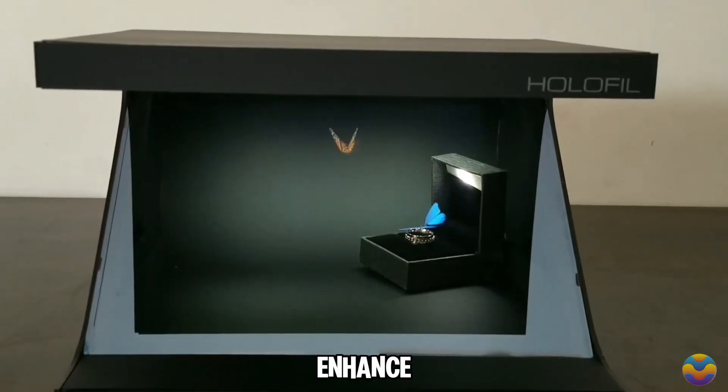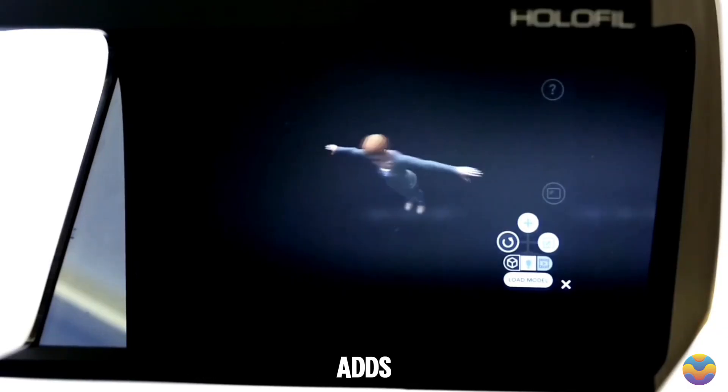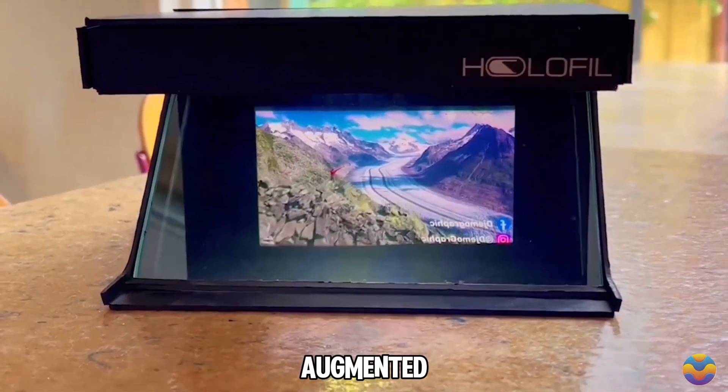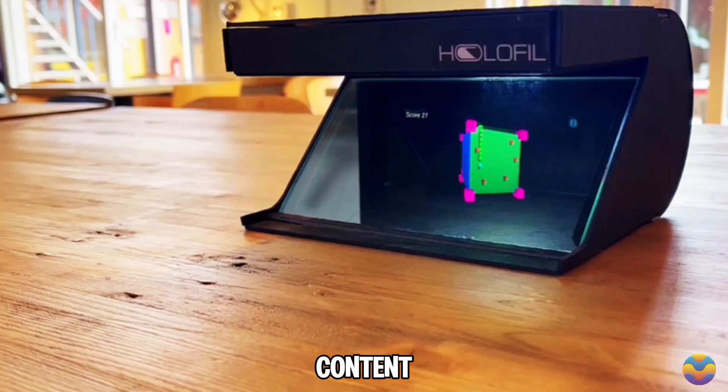Users can further enhance their interaction with the display using a Bluetooth controller, which adds an immersive element to the experience. The HoloFill Cardboard also supports features such as 3D model animation and augmented reality, enabling users to create and visualize their own digital content.